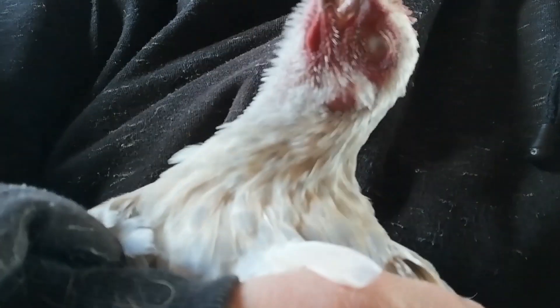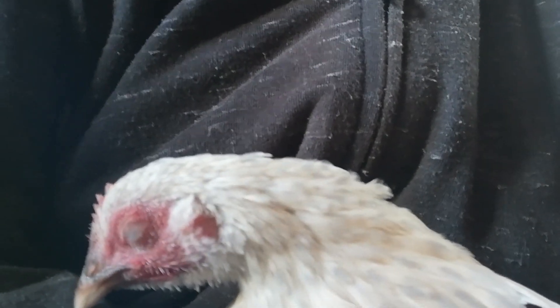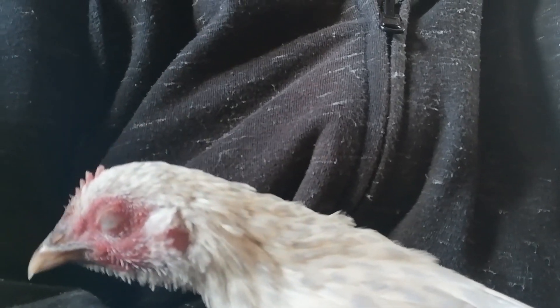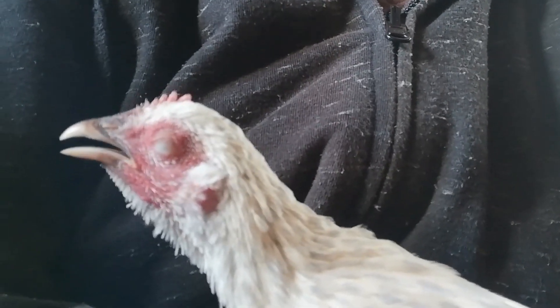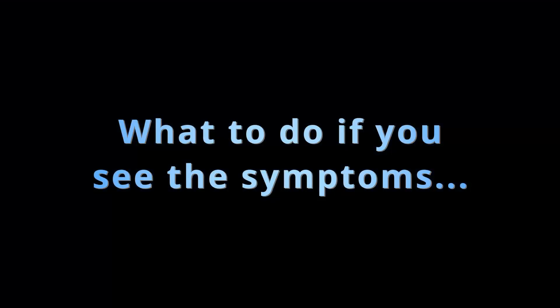If you are buying second-hand poultry equipment, be cautious and ensure proper disinfection. Bleach, hydrogen peroxide, and labelled disinfectants mentioning mycoplasma can effectively combat MG in the environment.